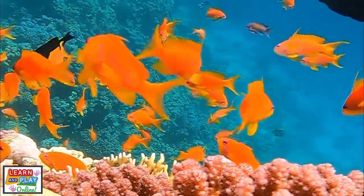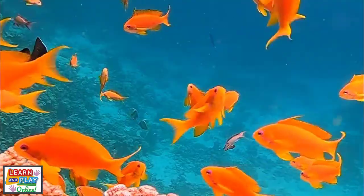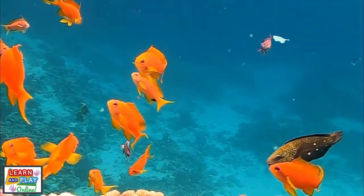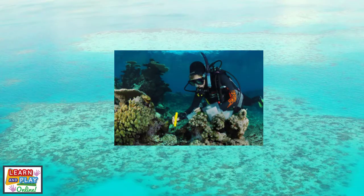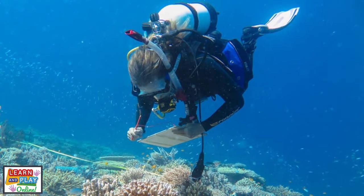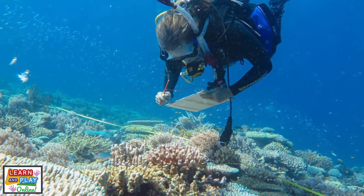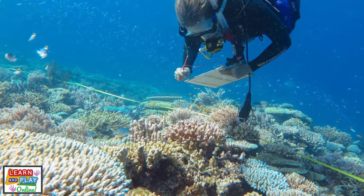The slow destruction of coral reefs has a domino effect as many fish, turtles and other sea creatures would disappear. In Australia, millions of dollars have been invested into ongoing study and research to try and reduce the pressures on the Great Barrier Reef and to help improve the living conditions and increase the reef's resilience so that it can have a better outlook for the future.